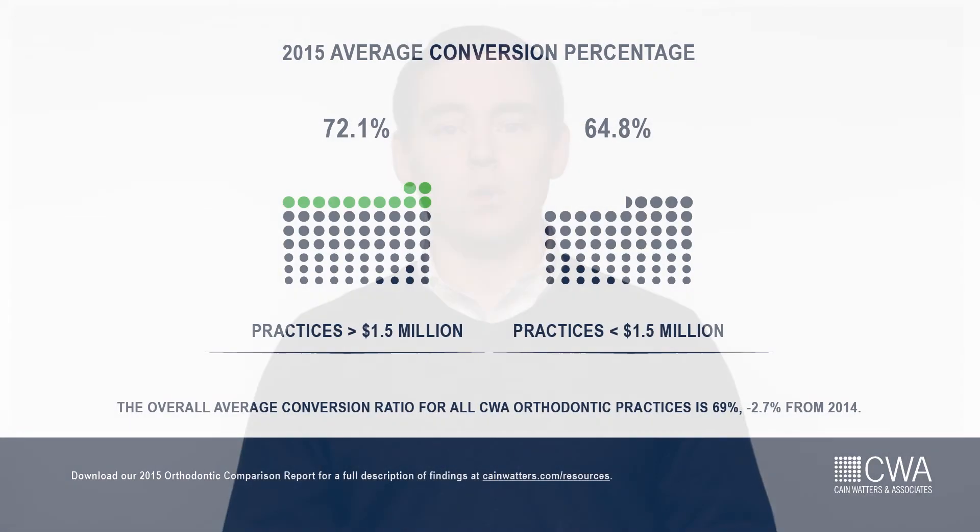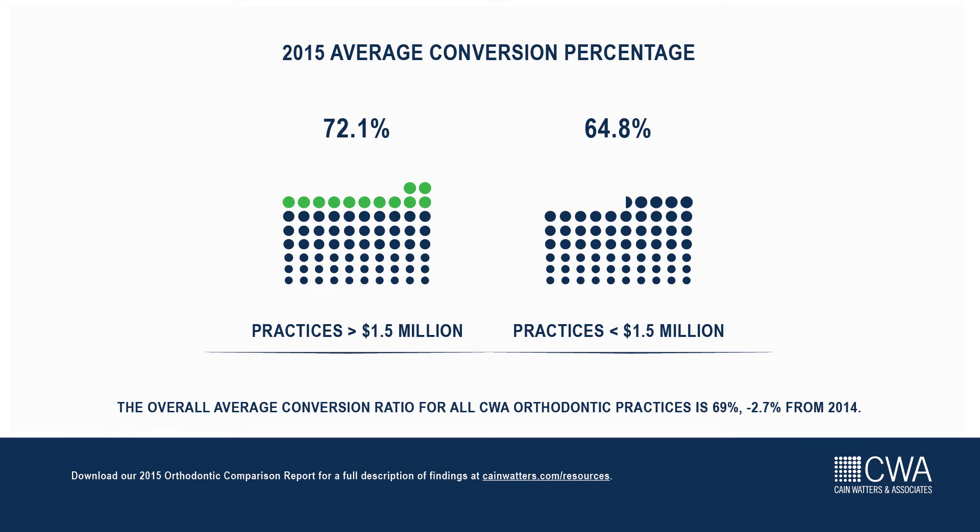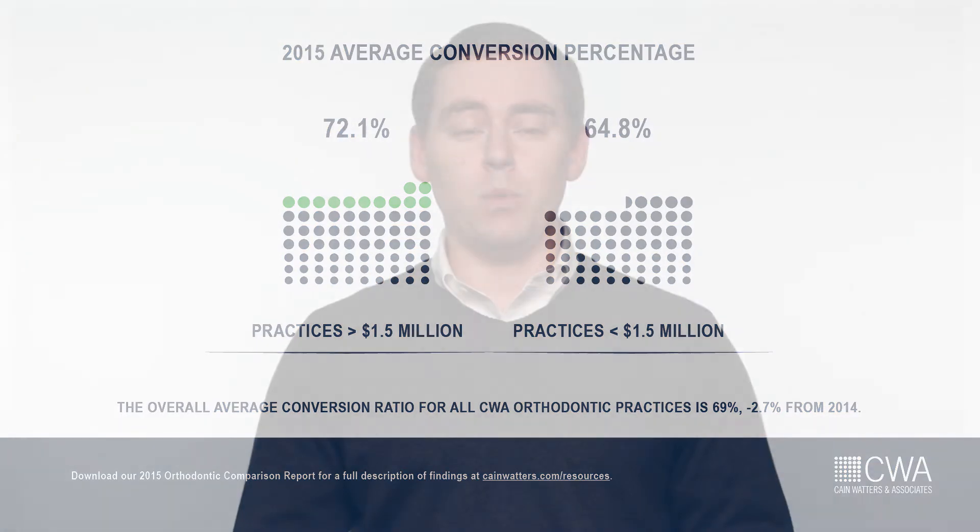Once that new patient is acquired, it's time to convert them into treatment. The average conversion ratio for CWA orthodontic clients in 2015 was 69%, which was down slightly from 2014. On average, practices collecting over $1.5 million converted patients at a 7% higher rate than practices collecting under $1.5 million.